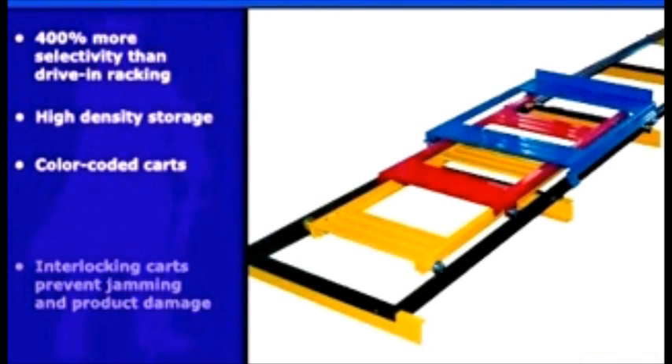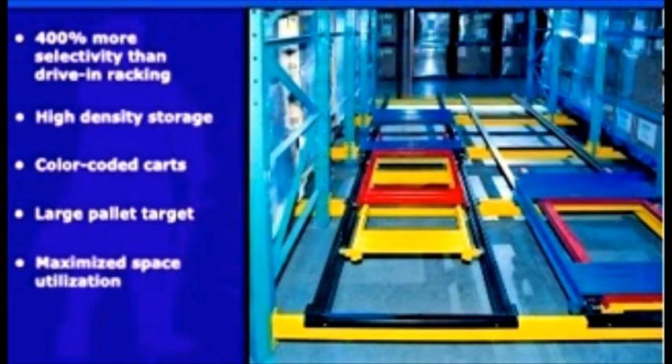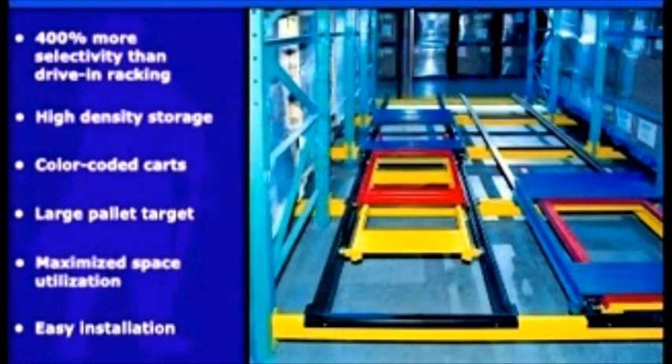Color-coded carts make for easy visual inventory. Large pallet target for loading and unloading. Maximize space utilization. Easy installation with simple drop-in cart to rail assembly.